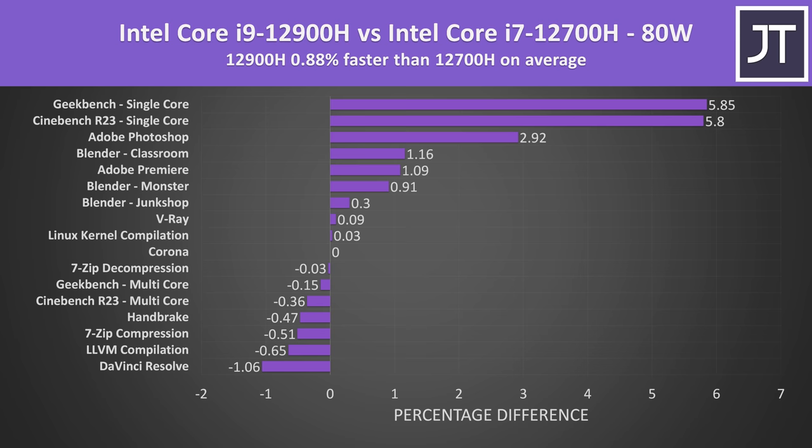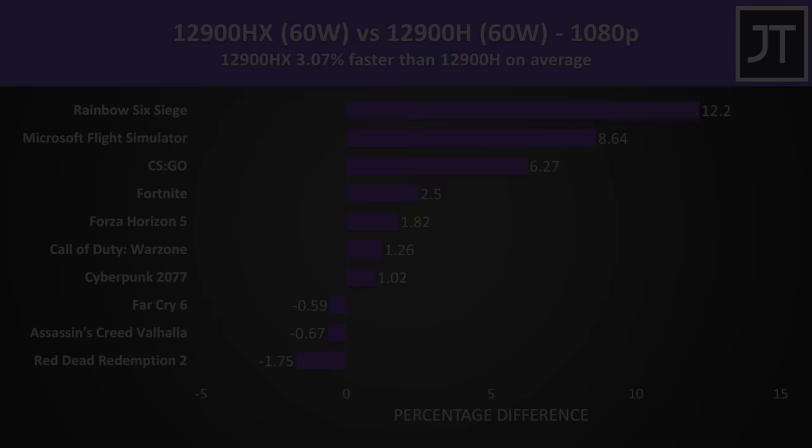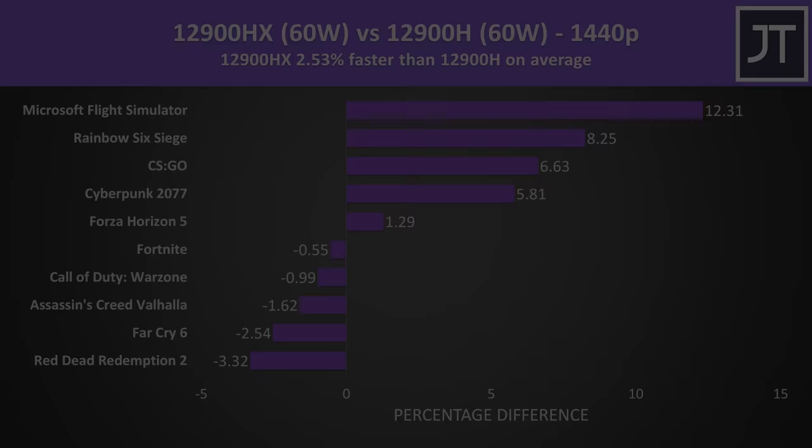Intel also introduced HX processors this year with 16 cores and 24 threads. While useful for programs like 3D rendering, in gaming a 12900HX is only around 3% faster than a 12900H on average — definitely diminishing returns. To summarize for gaming, an Intel Core i5 or AMD Ryzen 5 is plenty as long as it's from the current or last generation. That said, the Core i7 and Ryzen 7 are good sweet spots, which is probably why most gaming laptops ship with them, but the lower options work fine on a budget.